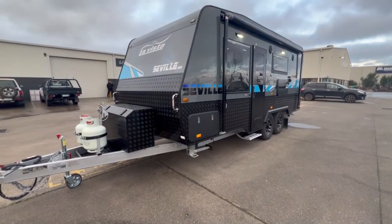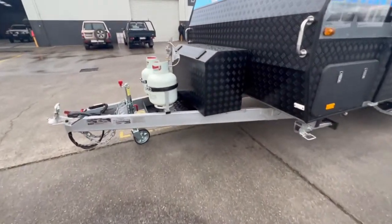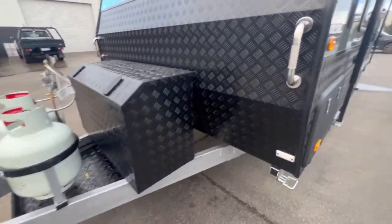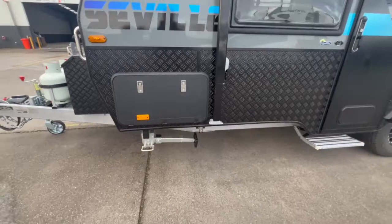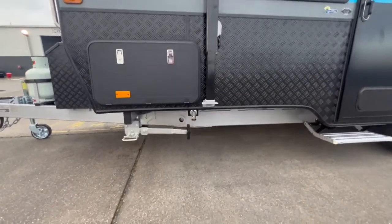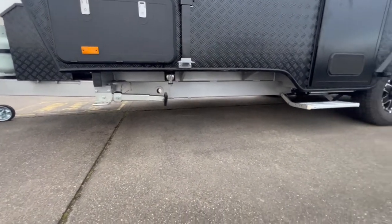This model, the Seville, is exclusive to this dealership and we have added an extended A-frame and a toolbox on the A-frame. The van has a large tunnel boot as well as a gas bayonet point. As you can see here, the six-inch A-frame goes all the way to the wheels.